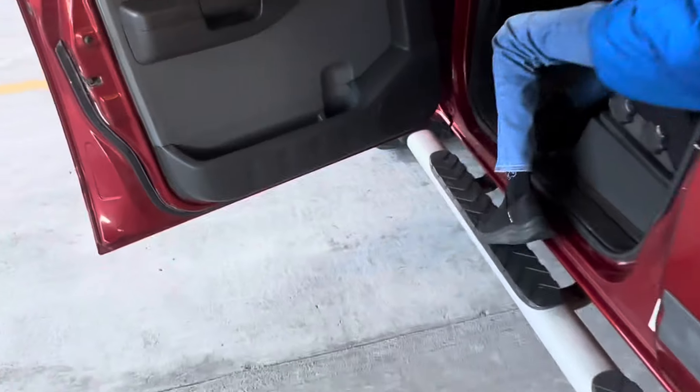The upholstery is in awesome condition in here — very nice. The back seat looks great. Got factory carpets down to protect those carpets.